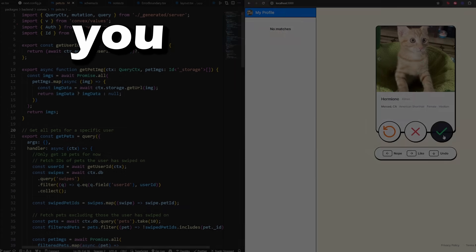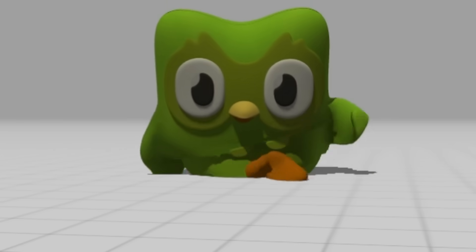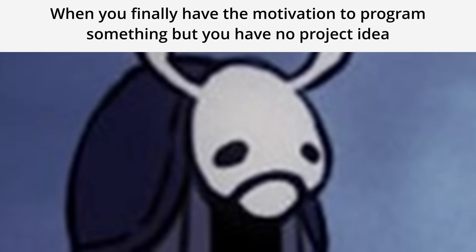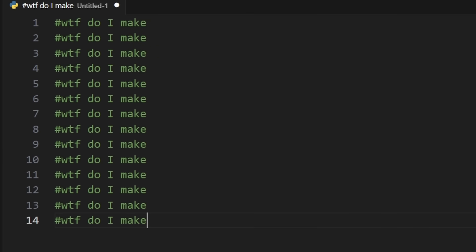You know what's cool about knowing how to code? You can build whatever you want. But the problem for a lot of people is they don't know what to build. I have this problem all the time. I want to program something, but I don't know what.